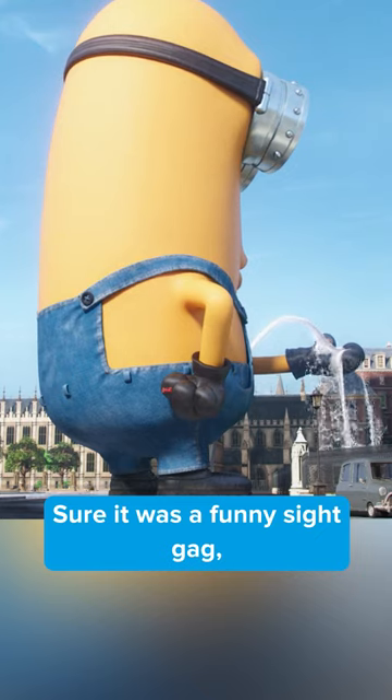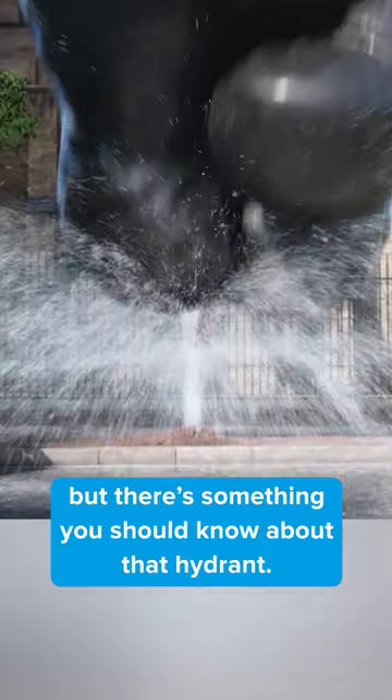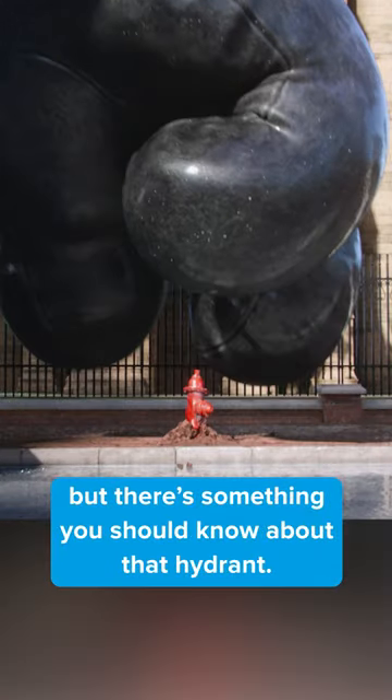Did you know this about Minions? Sure, it was a funny sight gag — giant Kevin standing over the hydrant fountain — but there's something you should know about that hydrant.